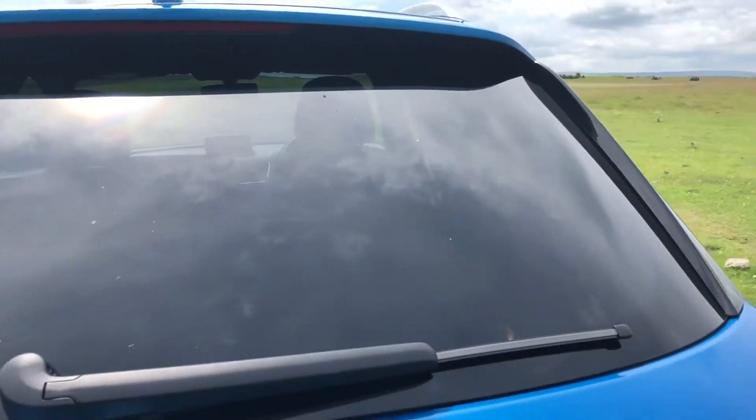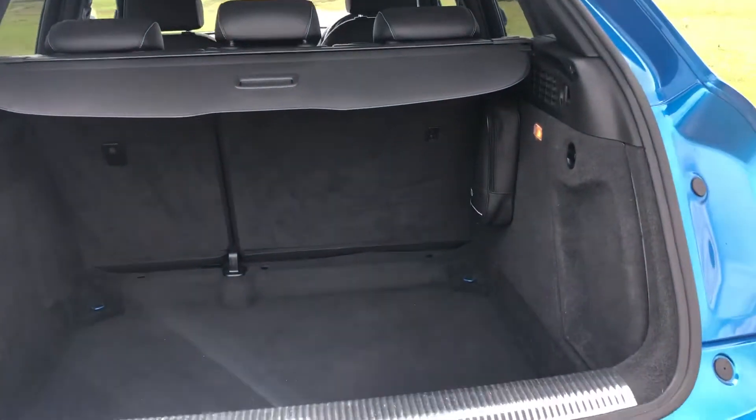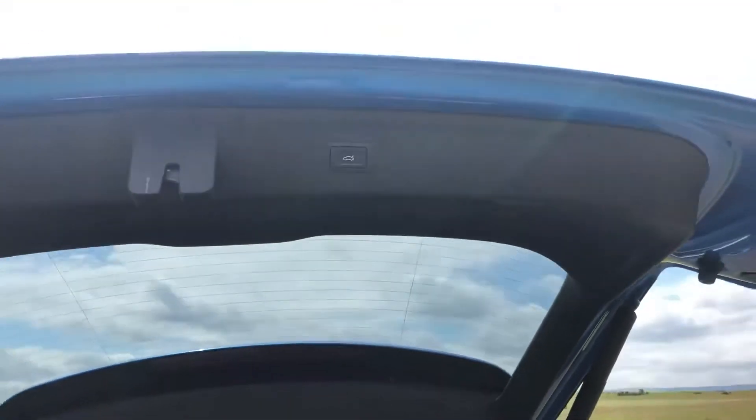This vehicle does come with the added extra of an electronic tailgate, perfect for if you have a handful of shopping, and as you would expect for an SUV the Q3 offers a very generous size boot space. Just close the tailgate — it's a push-button close.